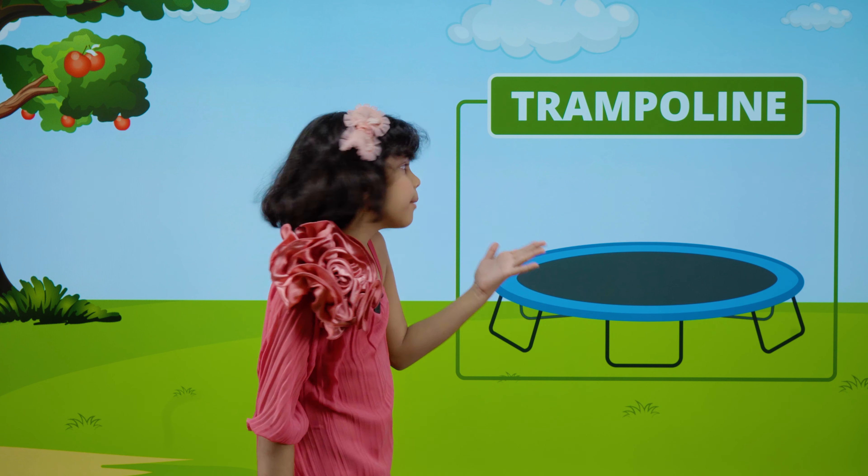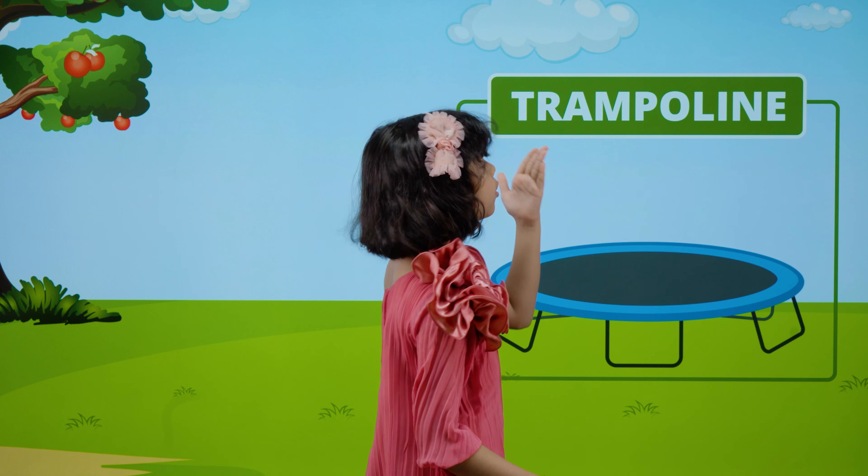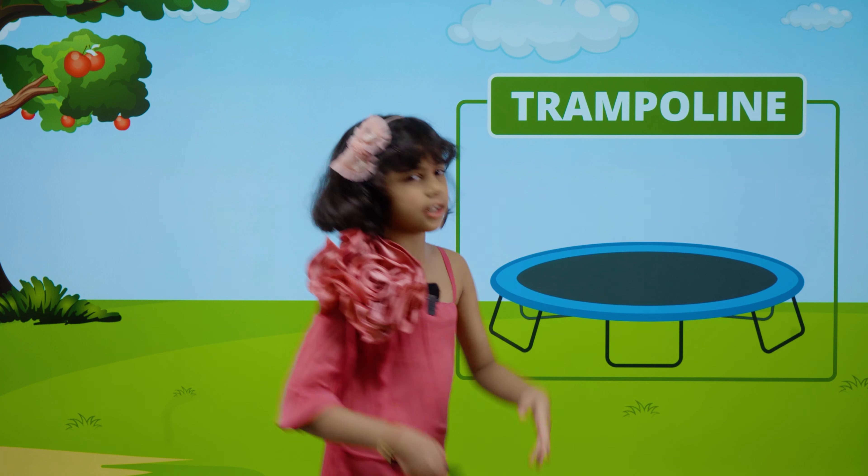This is a trampoline. T-R-A-M-P-O-L-I-N-E. Trampoline.